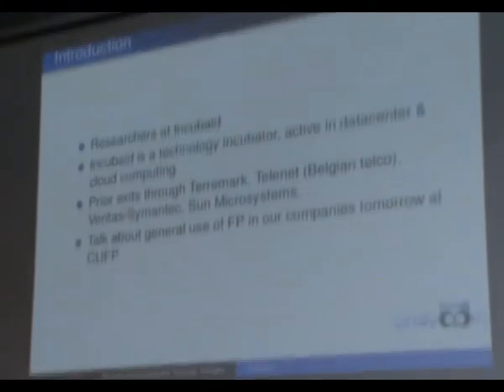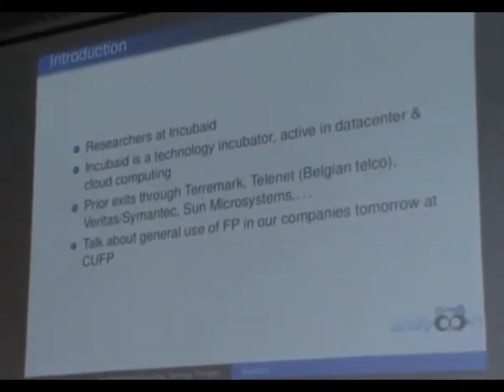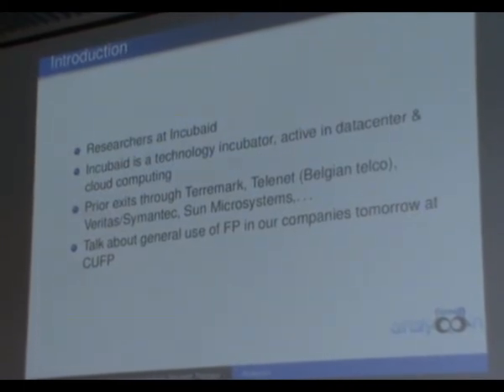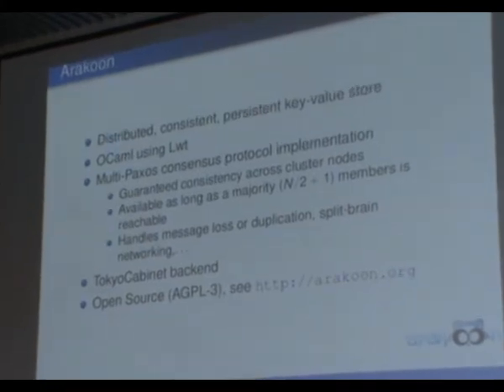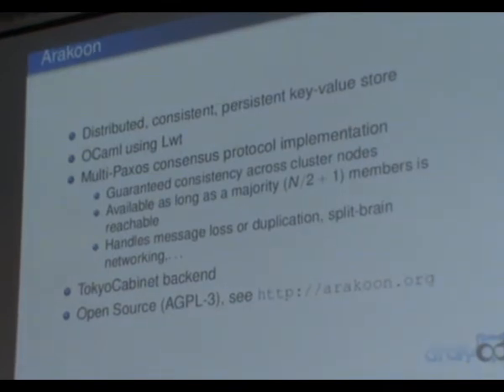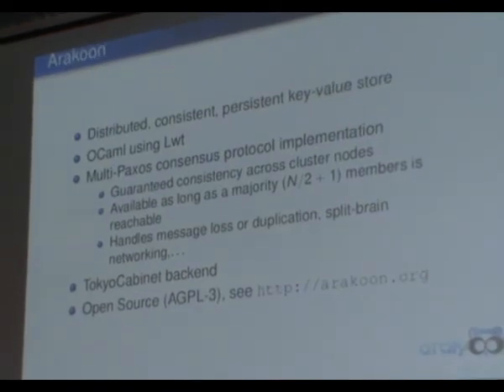We will have another talk tomorrow at CUFP about the usage of cloud and virtual programming in general. This talk is about one of our products, Araku. Araku is a distributed consistent key-value store, written in OCaml using LWT. For those who know distributed programming, it's a multi-paxos implementation. You get guaranteed consistency across clusters as long as a certain number of cluster nodes is available, and it's capable of handling lots of networking issues and crashes.